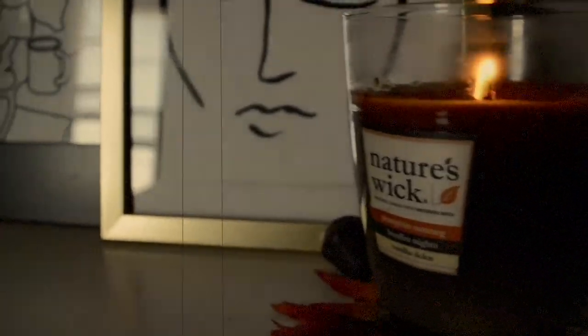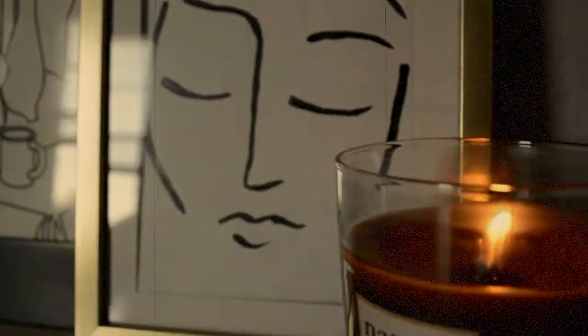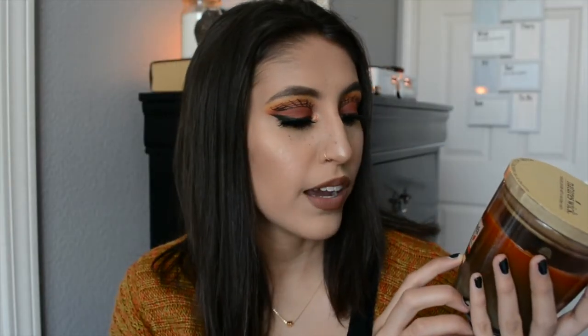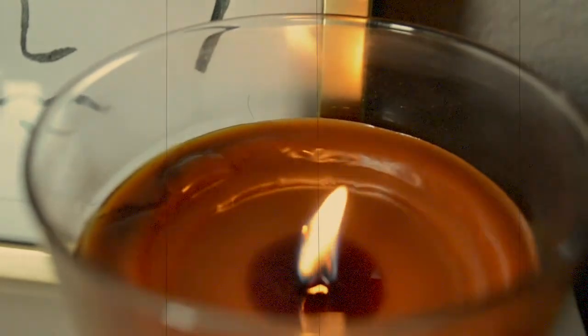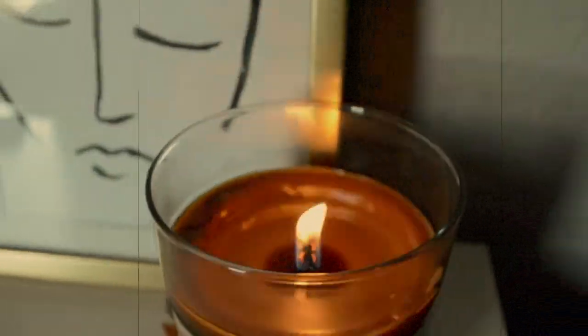Fall is my favorite time of the year and my favorite thing about fall is all the pumpkin fall scents. So obviously fall candles are essential. This is the Nature's Wick natural candle with wooden wick. It has pumpkin nutmeg, bonfire nights, and vanilla dulce. It smells so good, and it has the wooden wick so it smells like an actual fire.